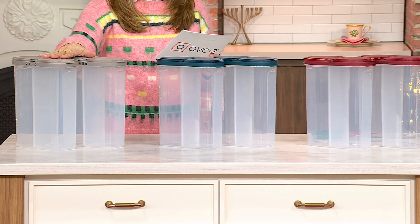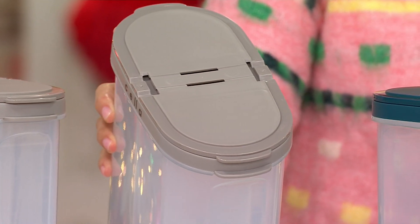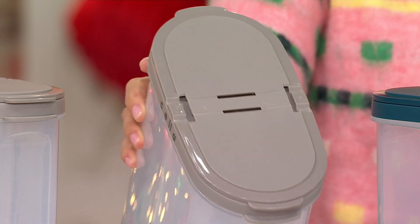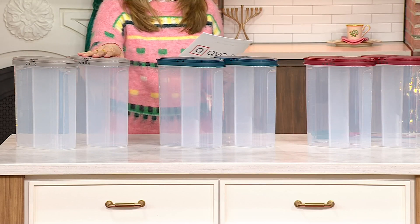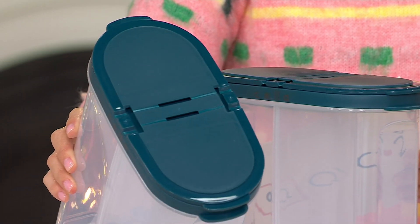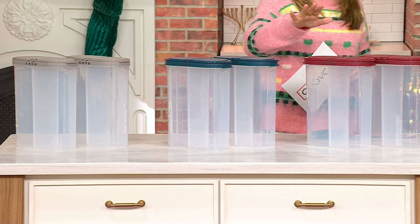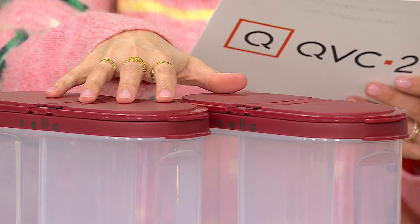We have beautiful colors for you. This is Glacier Gray — it has a little bit of taupiness to it. You're seeing those flip tops, and yes, there is a flip top on both sides. So if you're using that divider, you can enter from both sides. In the center is Seaport Teal — look how gorgeous that deep, elegant color is. And this is Redwood. So many of you love red when I'm on in the kitchen with David on Sundays — red is always the top-selling color.